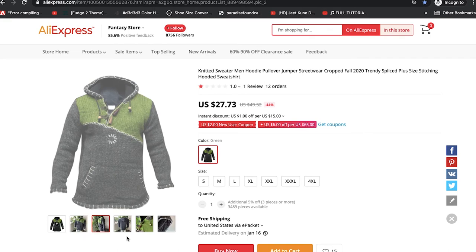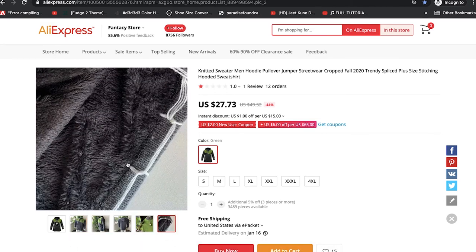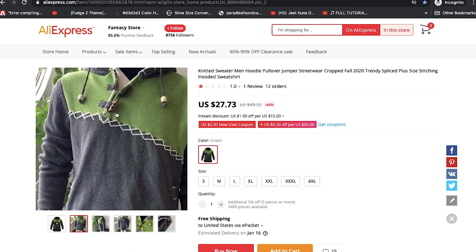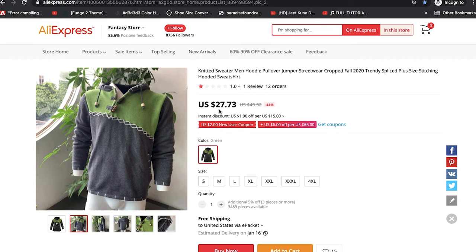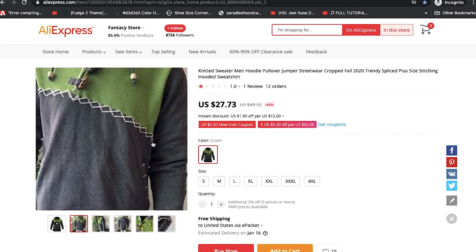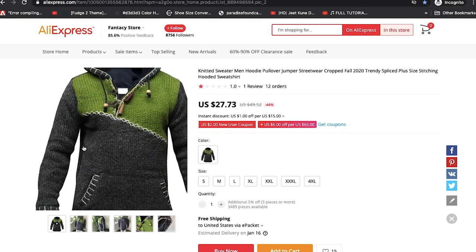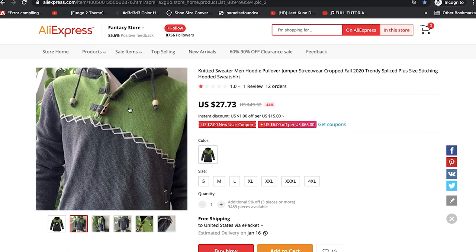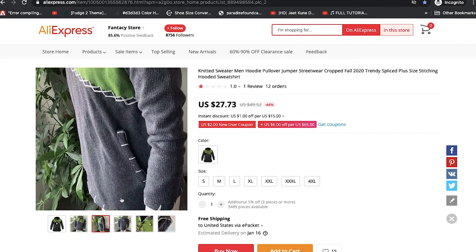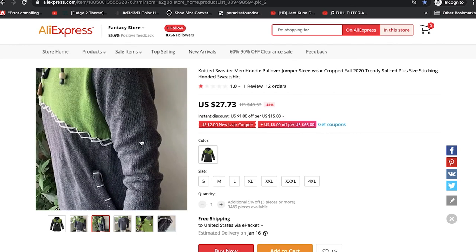On AliExpress you'll also find many stores selling the same items, so the price could be slightly higher or slightly less. On this store you have it for twenty-seven dollars. The good thing about this store is you can see the detailed images. So this may be worth around thirty dollars — let's take a look at one of the images. This is the inside, some kind of fleece. This may be fine for twenty-seven dollars, but for fifty or sixty dollars you wouldn't feel great buying this quality. The sales picture here looks more vibrant and higher quality; this on the other hand looks less vibrant in color and the fabric looks less soft.